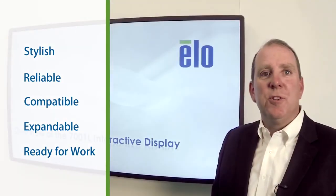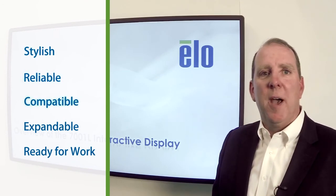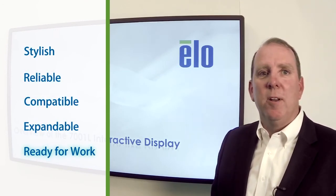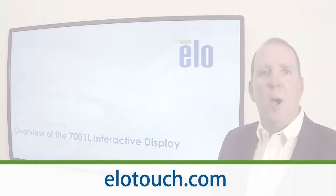My time is just about up. We hope you've enjoyed the overview of the 7001 and seen that it's stylish, reliable, compatible, expandable, and ready for work. Please be sure to contact your ELO Elite VAR or authorized distributor for more information, or visit us online at elotouch.com.